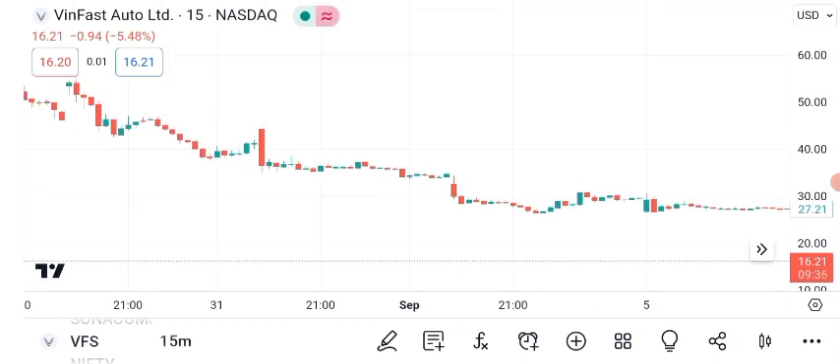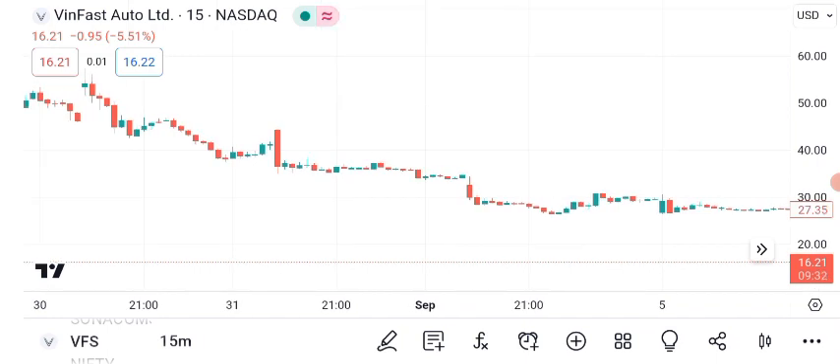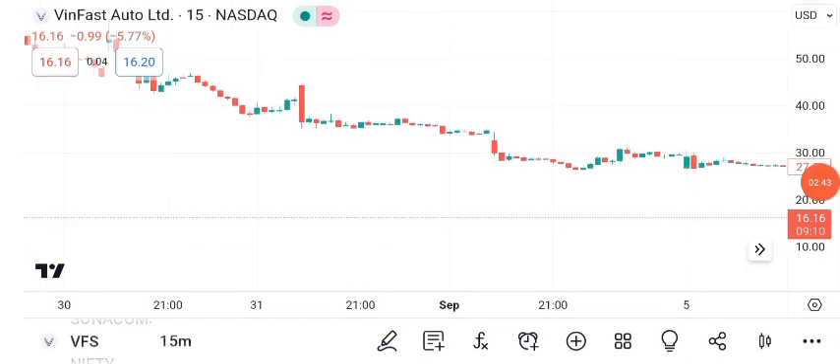In conclusion, VanFast Auto Limited's share price has displayed impressive growth potential. However, investing always carries risks, so do your research, diversify your portfolio, and consider your risk tolerance before making any decisions. That wraps up our analysis of VanFast Auto Limited's share price. Remember, the financial markets are dynamic, and it's crucial to stay updated with the latest news and trends. Thanks for joining us today, and happy investing!